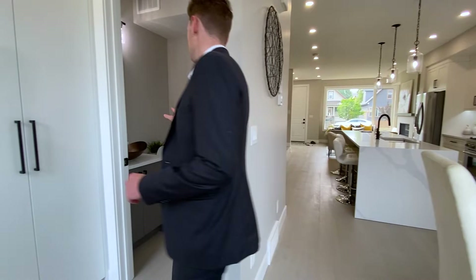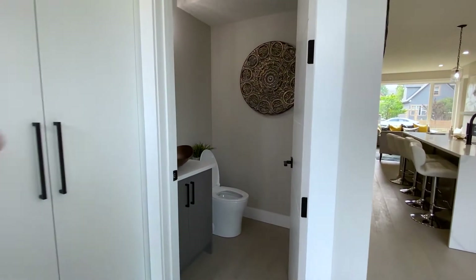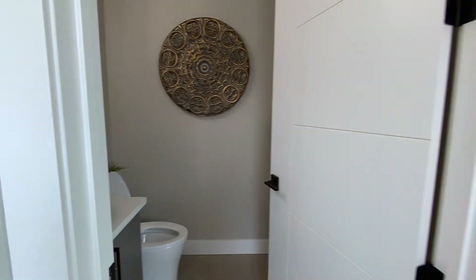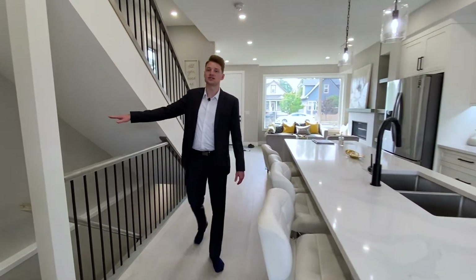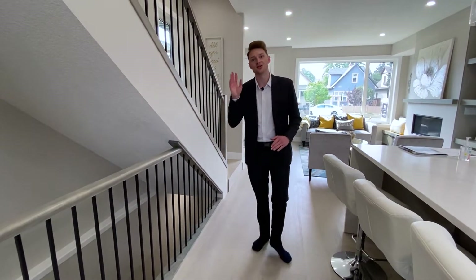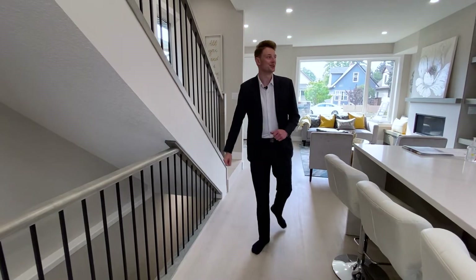Before we head back that way, we do have a half bath here — one of the four and a half baths in this property. We will have a look downstairs towards the end, so if you want to see that, stick around. It is a three-story home, so we're going to have a look at the upper floor first.